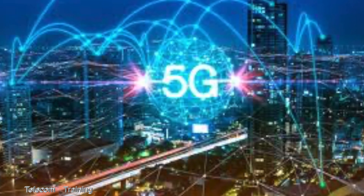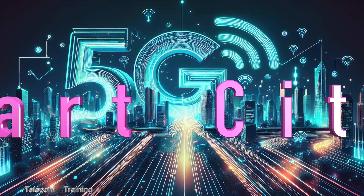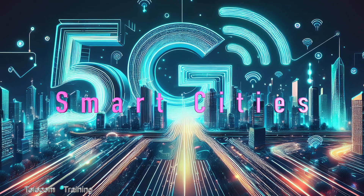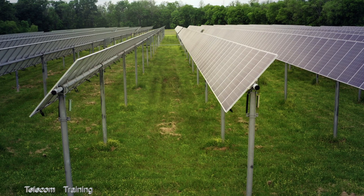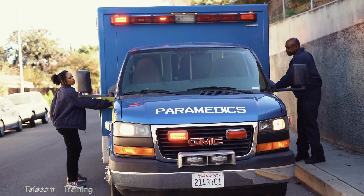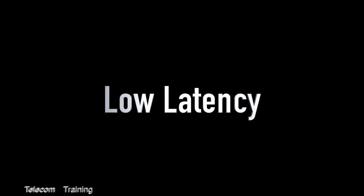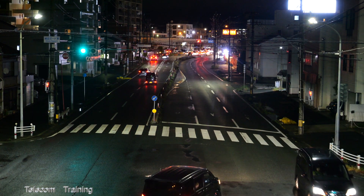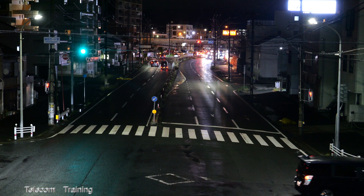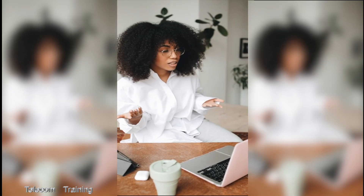5G also has the ability to connect millions of devices simultaneously. It is driving the growth of smart cities, enabling advanced infrastructure like smart traffic systems, energy grids, and connected public services. The low latency of 5G is essential for the development of self-driving cars, which require real-time data exchange with other vehicles. 5G has also made it possible to have reliable remote communication, as was used during the COVID-19 pandemic.